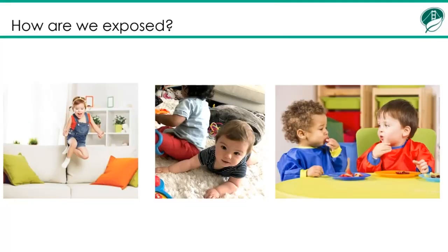How are we exposed? Flame retardants are not bound to the product. They are released into the air as tiny particles that stick to dust. The dust settles on surfaces. Children touch these surfaces like the floor and then put their hands in their mouth or eat with their hands, thereby inhaling the particles. Unfortunately, toddlers have three to ten times the amount of flame retardants in their blood than adults do.